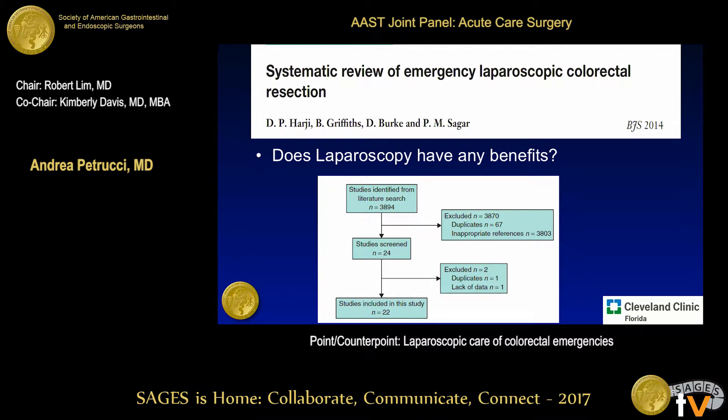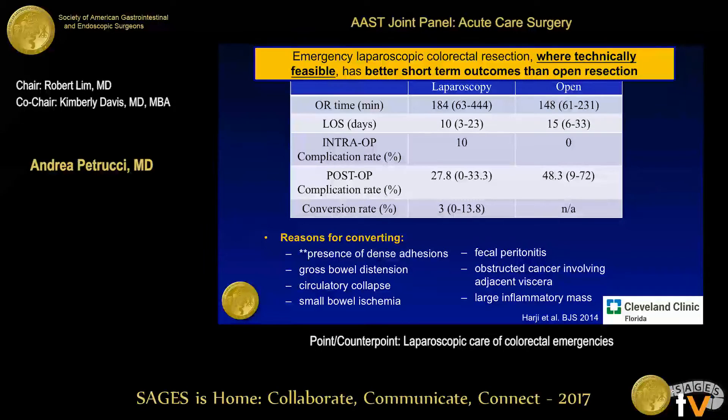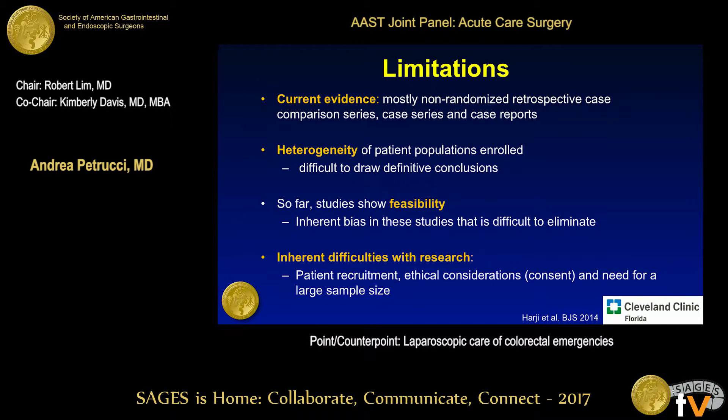Here's a systematic review looking at whether laparoscopy has benefits in the emergency setting — 22 studies in over 5,000 patients. Again, the theme of longer OR time and shorter length of stay, with a conversion rate of 3%. The reasons for converting are quite understandable: dense adhesions, gross bowel distension, fecal peritonitis — these are not cases where you want to keep pushing laparoscopically. They concluded that where technically feasible, there are better short-term outcomes than open resection. However, the evidence is mostly non-randomized control trials, case series, and case reports, with a heterogeneous patient population, making it difficult to draw firm conclusions. It is feasible, though there is inherent bias in selecting patients for each approach.